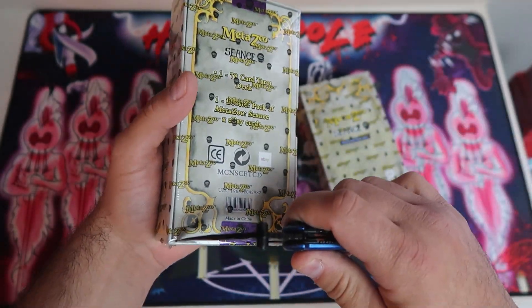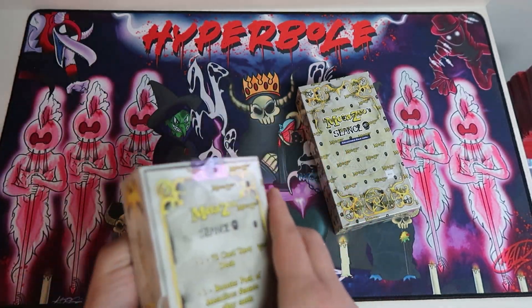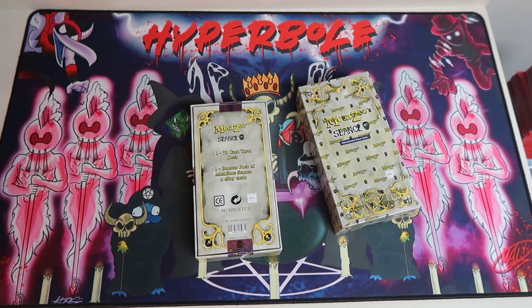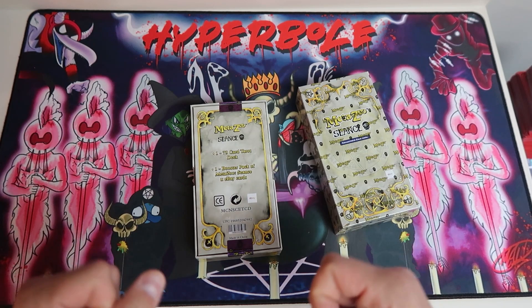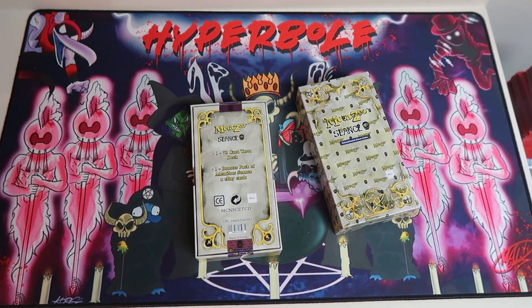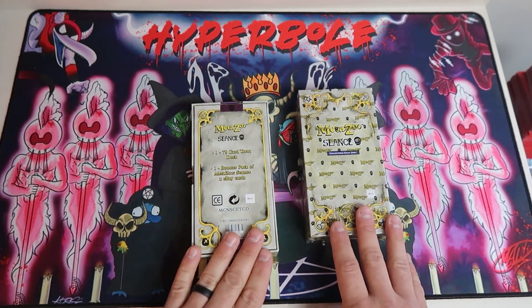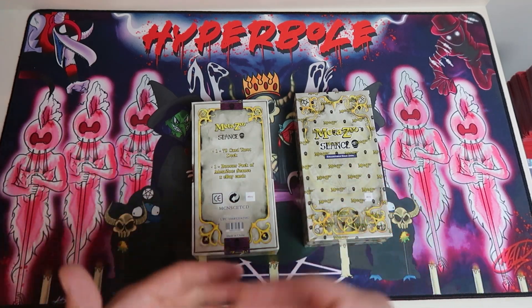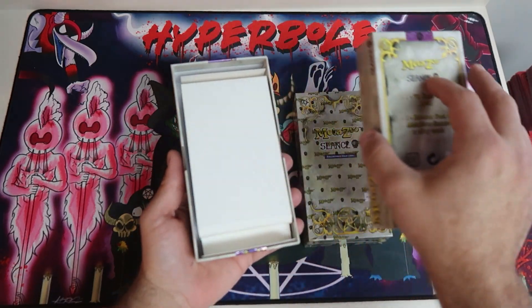Without further ado, let's get into this bad boy. I've been so excited — I've been waiting for these ever since we ordered them. I think it's one of the most anticipated products, at least for me. Their eBay collaborative products are always really cool. It started back with Wilderness when they did the eBay Wilderness booster box exclusive, and then continued with UFO and the eBay UFO lunchbox. So this is another rendition with their next set, and it's tarot cards. It seems like every time eBay does a collaborative project with Metazoo, it's going to be a niche or different product. I really like that.